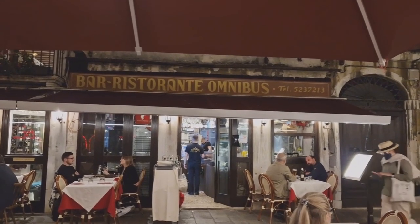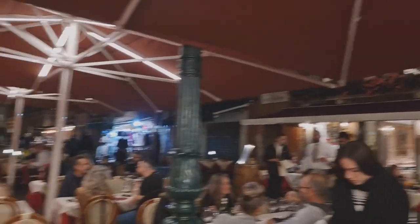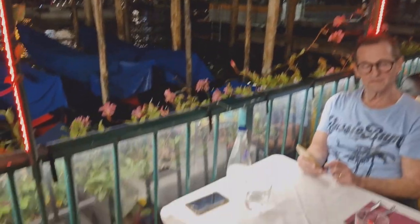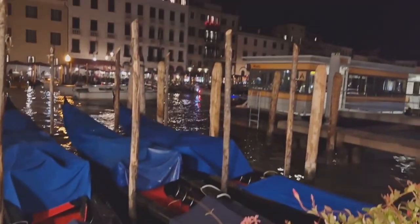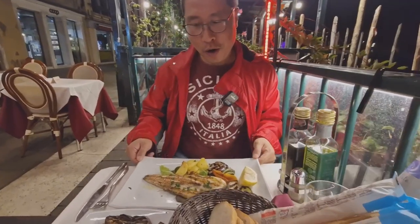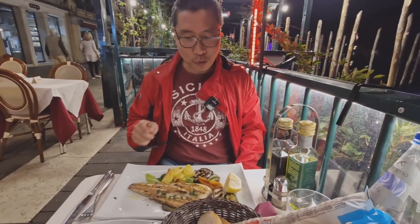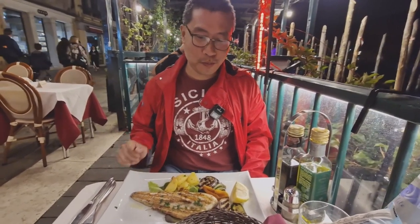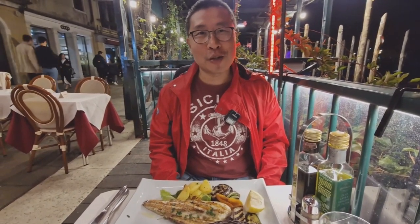This is the restaurant — we are eating at Ristorante Omnibus. We got the table right by the canal front. Dinner has arrived. I have the pescato del giorno, the fish of the day. They warned me it's a bit small, but actually it's a reasonable size. Buon appetito! My companion's arrived as well — a fillet of chicken with an assortment of grilled vegetables. Looks nice.